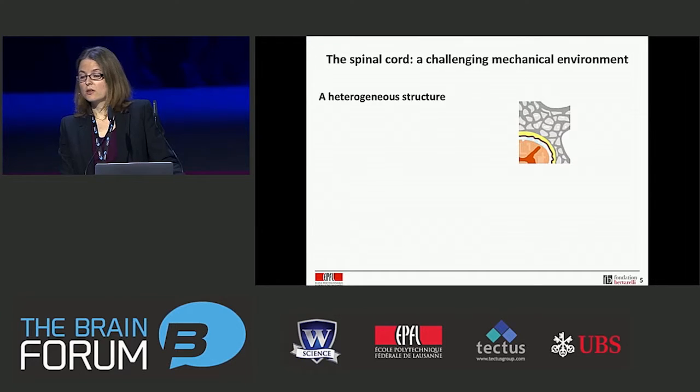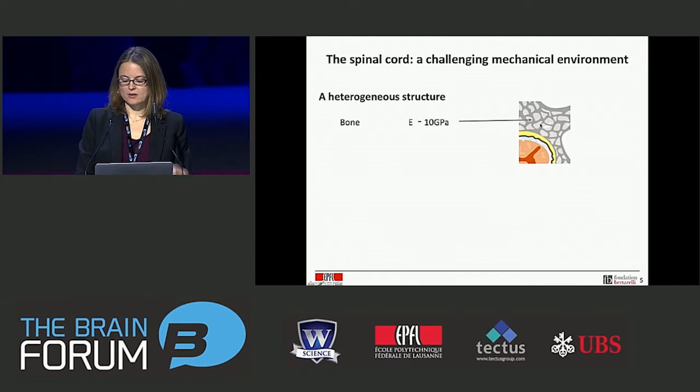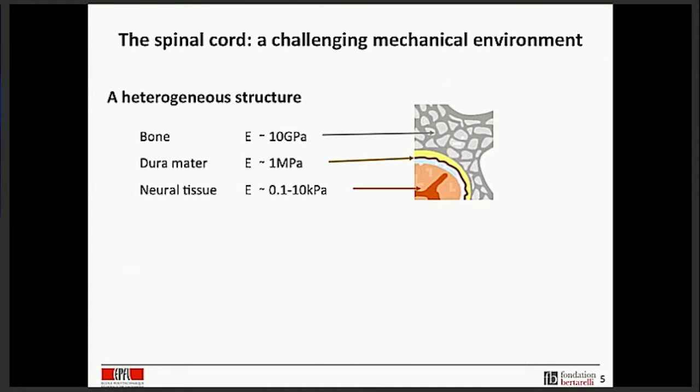To test our hypothesis, we selected probably the most challenging mechanical environment — the spinal cord. The spinal cord is a very heterogeneous structure. In cross-section, you have the vertebra, a bone structure protecting the overall spinal cord; inside the spinal canal, the dura mater skin protecting the spinal cord; and the spinal cord itself. In terms of static mechanical properties, there are many orders of magnitude difference between these materials. An implant designed to communicate with the spinal cord will most likely sit either above or immediately below it.